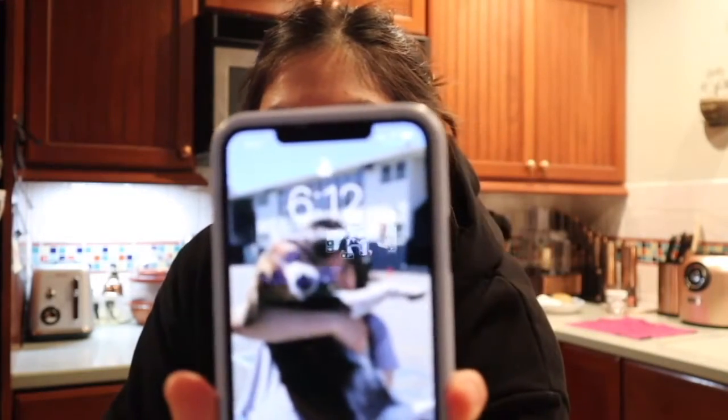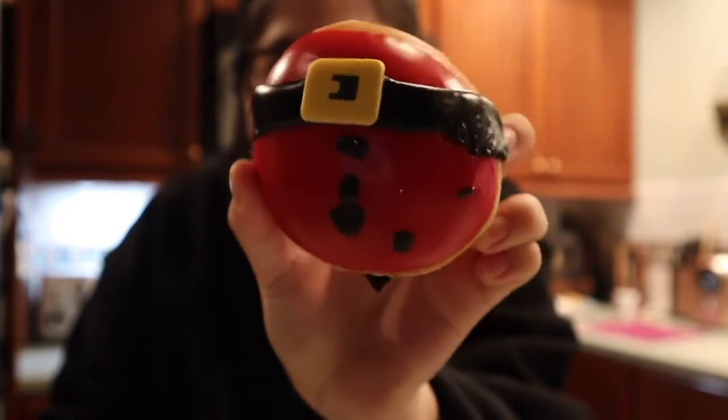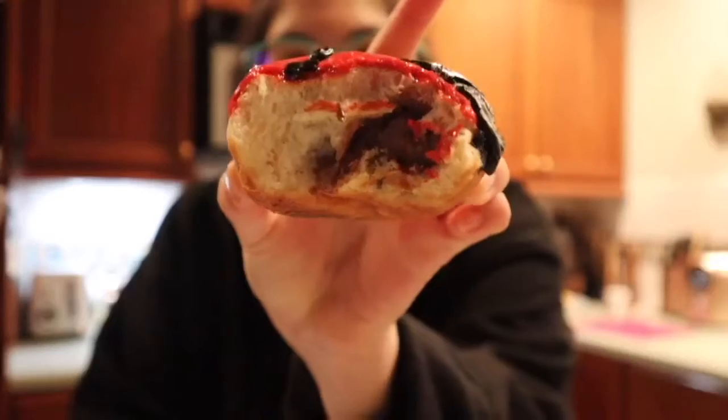Good morning, people of earth! Happy Saturday, November 27th, 6:12 a.m. I think Krispy Kreme was like, okay, Thanksgiving's over, it is December time — because yesterday, the 26th, they released their Christmas donuts. They usually release in December but they decided to drop it early this year, and I scored them. I got one of each — there are five new donuts. The first one is a returning fan favorite: the Santa Belly Donut — filled with chocolate cream, dipped in red icing, decorated like the big guy with icing and a belt fondant piece. I would actually get this again — 5 out of 5.